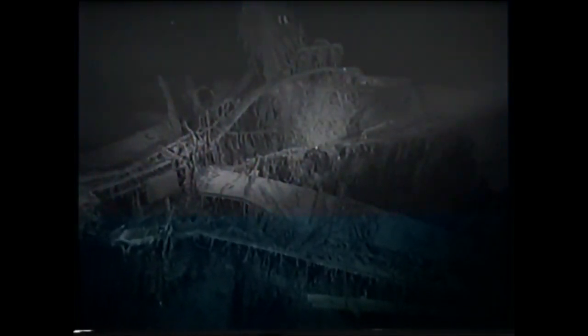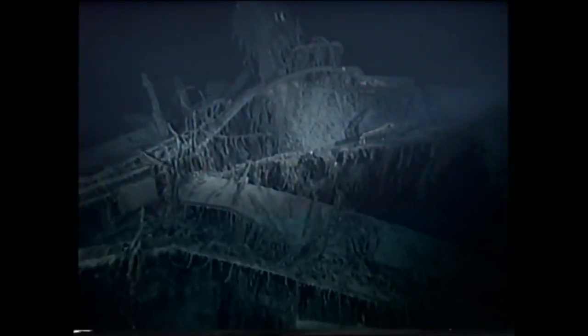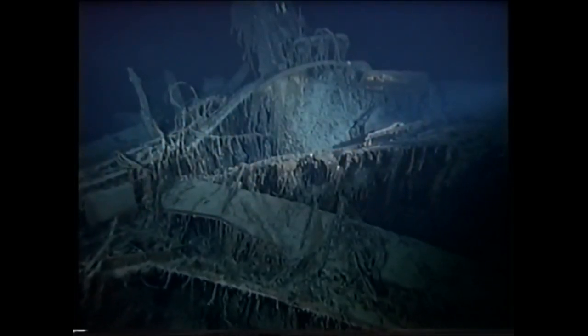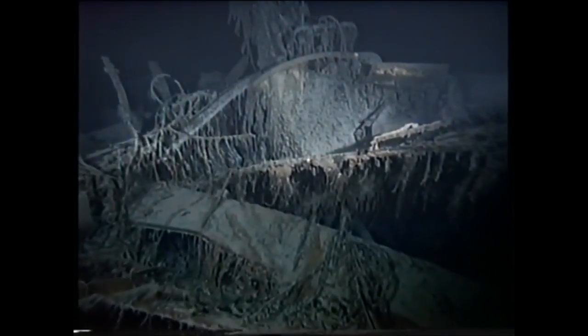Remote cameras under the control of the discoverer of the Titanic wreck, Dr. Robert Ballard, have examined the stern section of the ship. They show that in addition to the lateral bulkheads that were a feature of both the Titanic and the Olympic, there is a longitudinal bulkhead in the stern section where there was none on the original plans for either vessel. The position of this bulkhead suggests a temporary repair has been carried out to strengthen the keel — a keel perhaps damaged by the collision with HMS Hawk.